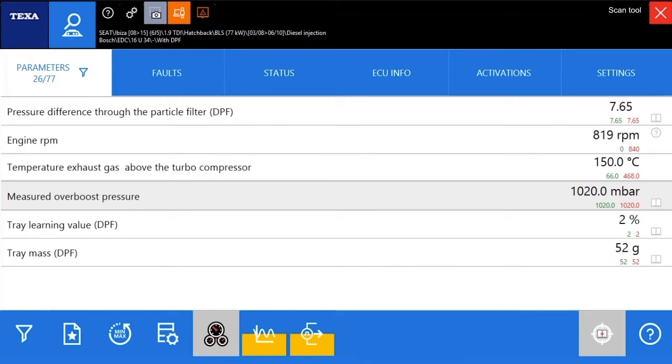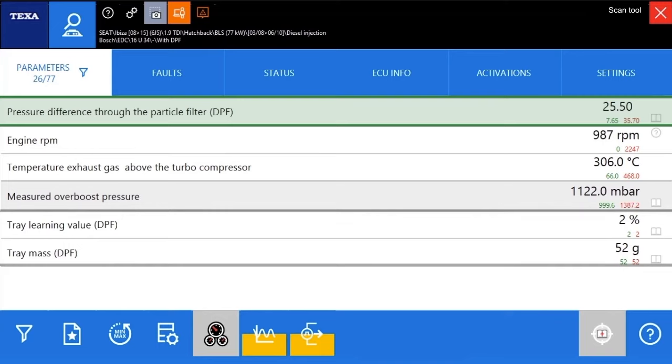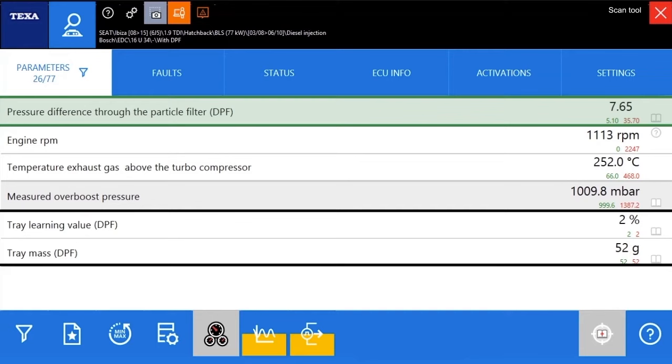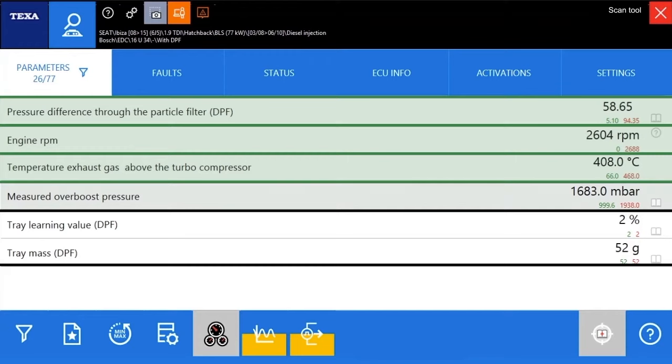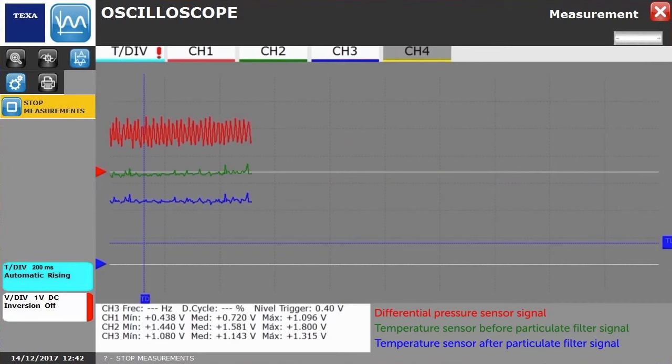The second saturation calculation model is based on measuring the resistance of the particulate filter to the flow of exhaust gases, creating a pressure difference between the intake and the exit of the filter. The degree to which the particulate filter is saturated is calculated by assessing the difference in pressure based on the engine RPM, the temperature of the exhaust gases, and boost pressure. For this calculation, the main inputs are the signals for differential pressure, engine and exhaust fume temperature sensor, and boost pressure.